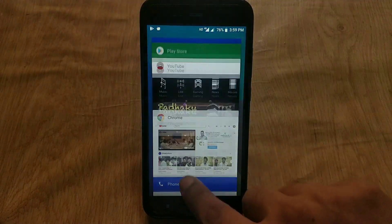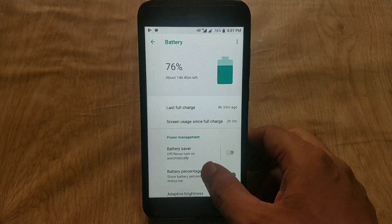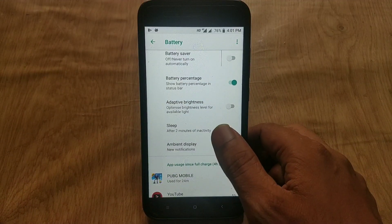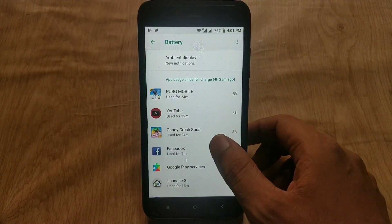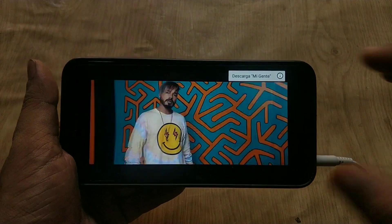The battery life on the July build is completely insane — I am quite surprised. As a heavy user, I played YouTube for 2 hours 36 minutes, Facebook for 33 minutes, Candy Crush for 46 minutes, PUBG for 13 minutes, took calls for 54 minutes, used WhatsApp for 32 minutes, and MX Player for 19 minutes. Despite that heavy usage, I am easily getting 8 to 8.5 hours of screen-on time with the July patch.